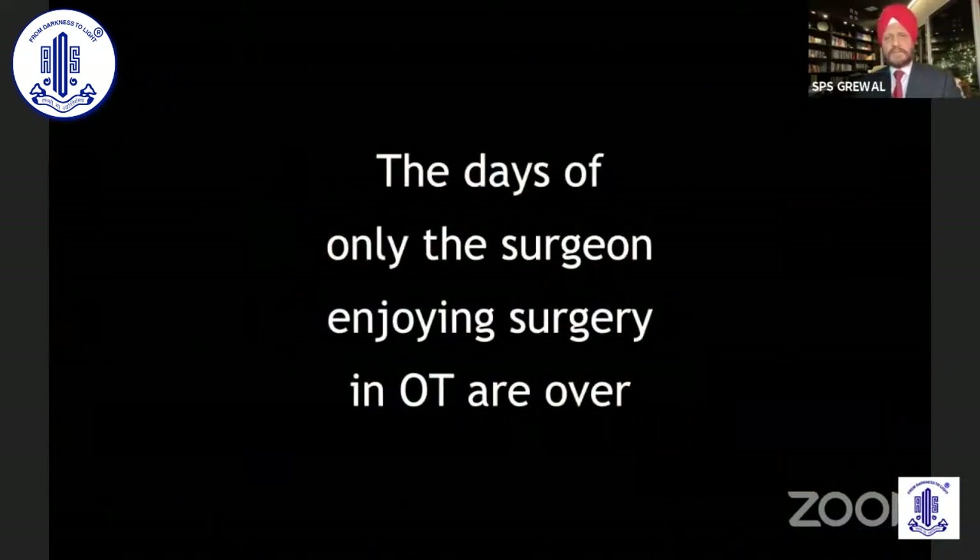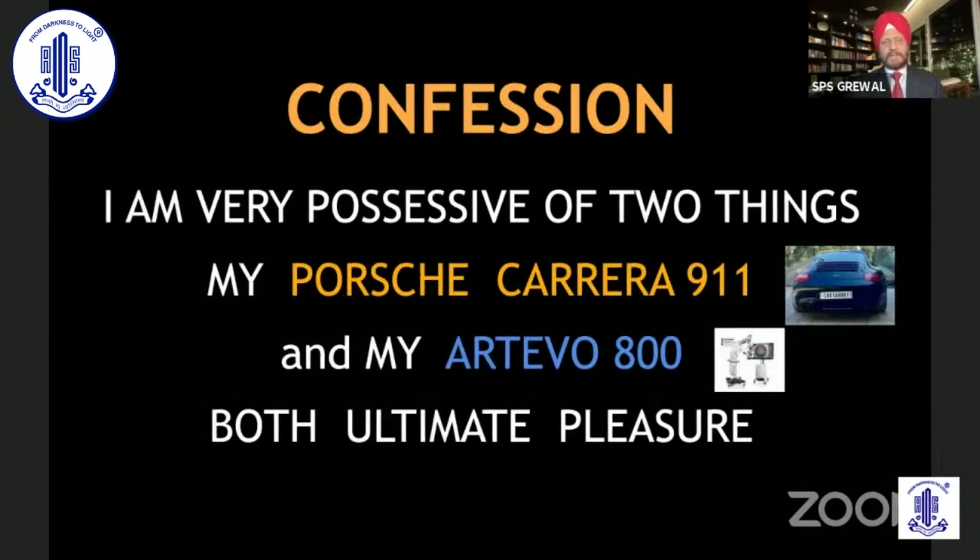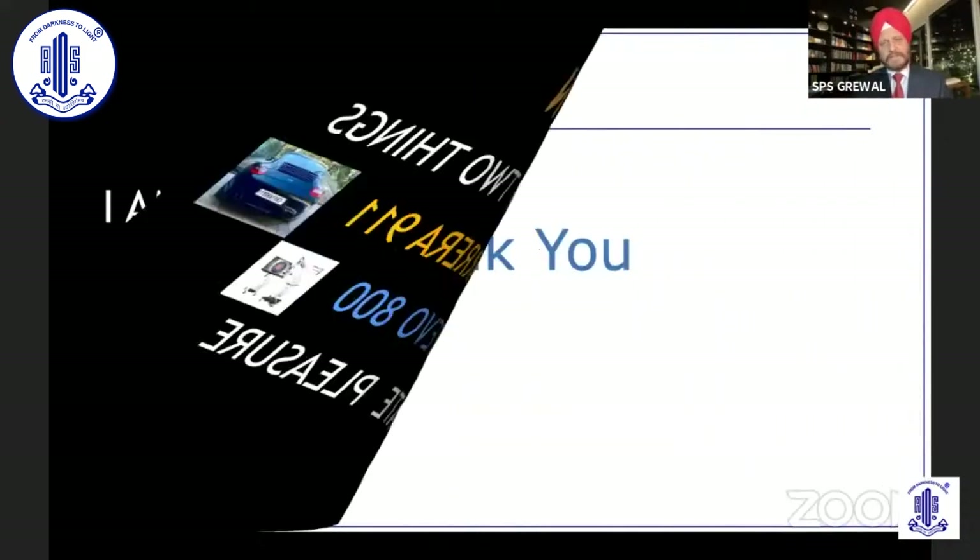The days of only the surgeon enjoying the surgery in the OT are over — everybody is enjoying the surgeries now. And one confession before I finish my talk: I'm very possessive of two things in my life. First is my Porsche Carrera 911, and my RTO 800 — both ultimate players. Thank you so much.